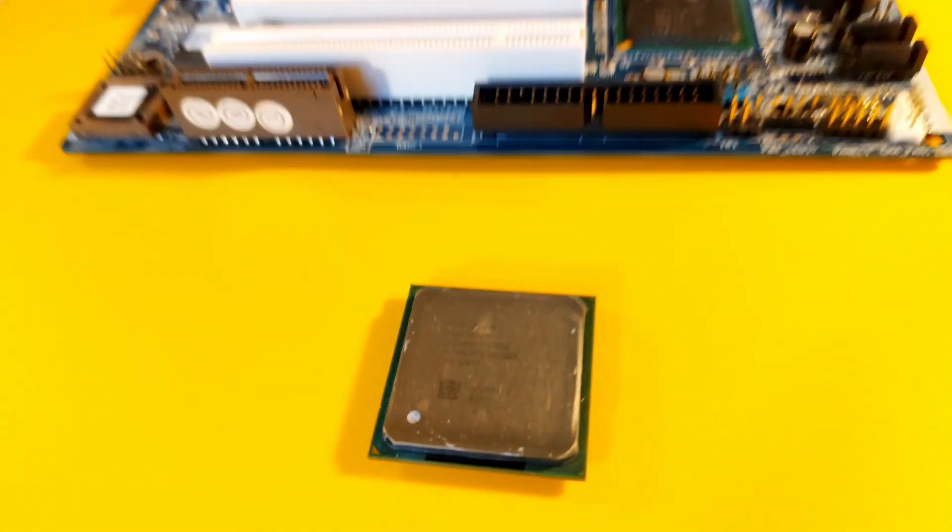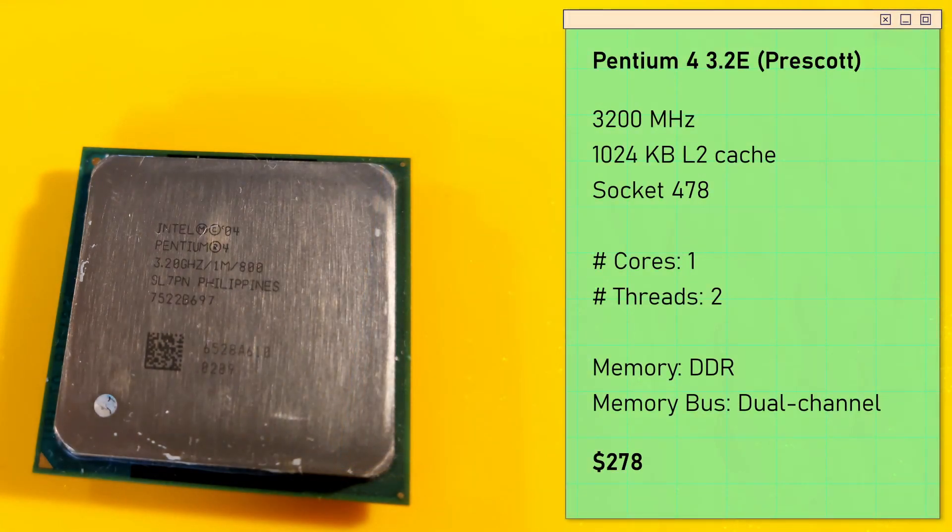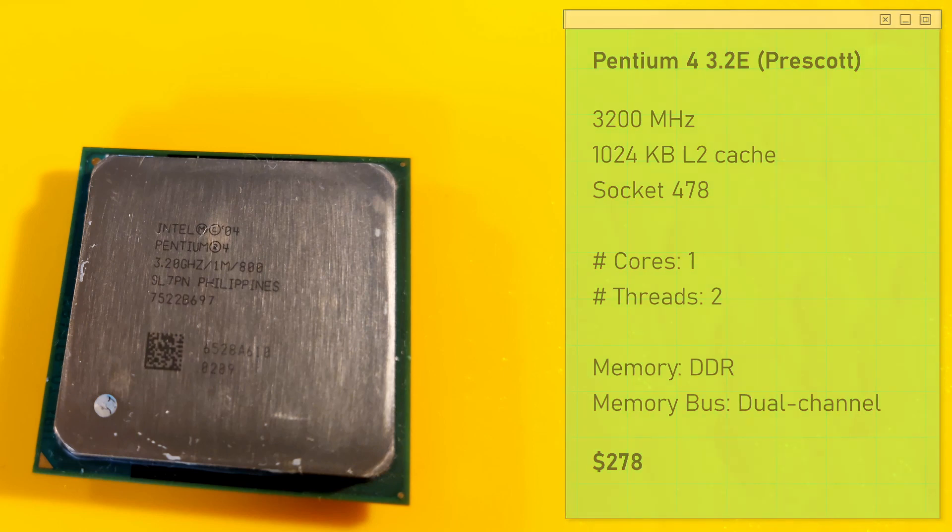On the other hand, we have the much maligned, often scorned, heat-generating Pentium 4 Prescott, clocked at 3.2 GHz on Socket 478. The release price for the Pentium 4 was around $278, the same price as the Athlon 64 — gone were the days when you bought AMD because it was cheaper than Intel.